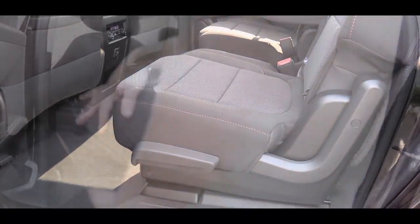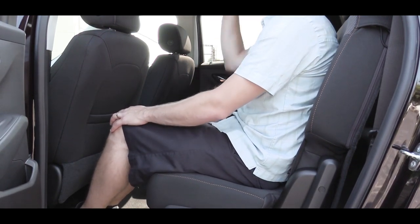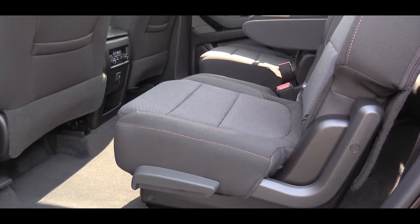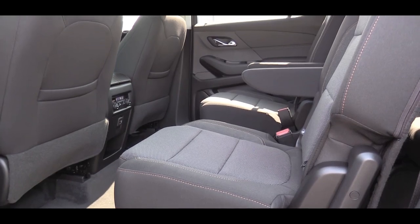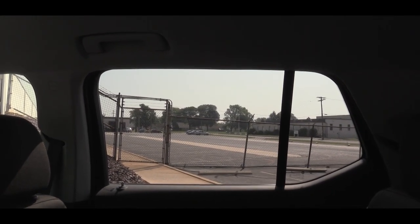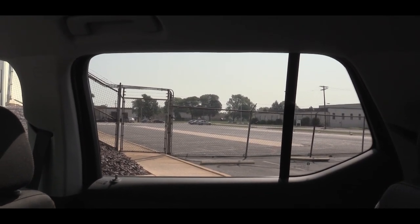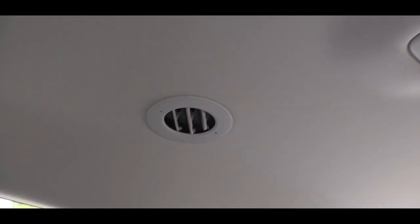Second-row legroom comes in at 38.4 inches. The bench second row giving eight-passenger capacity comes standard on the L and LS, with captain's chairs optional. Heated rear seats come on Premier and High Country. I would have liked optional rear sun shades on the side windows. Rear ventilation is actually located on the roof to keep all three rows comfortable.